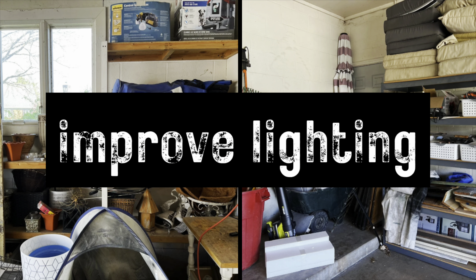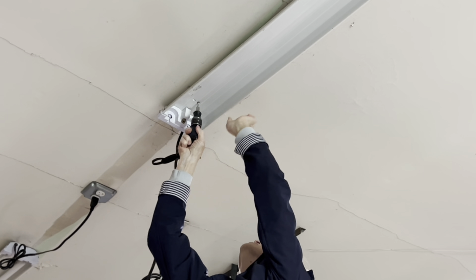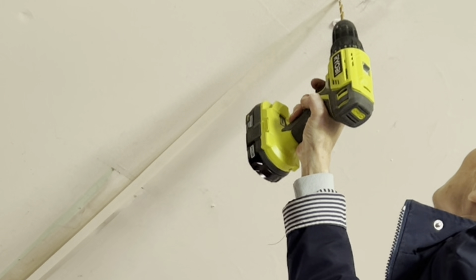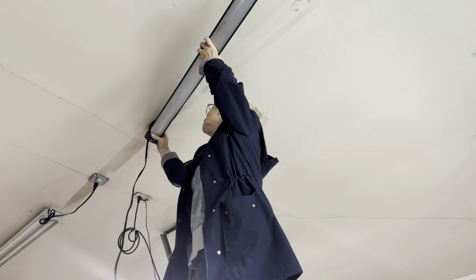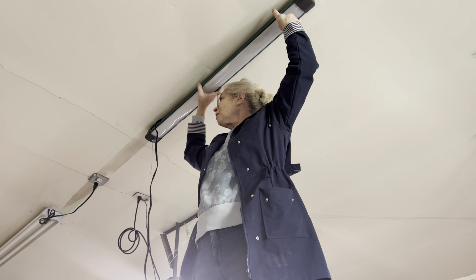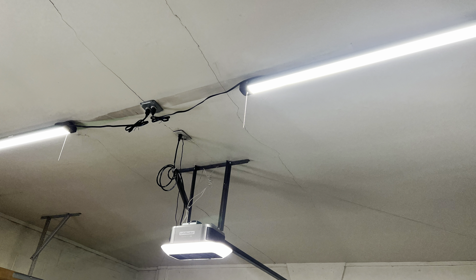If you live in an older home, you too might still have fluorescent tube lighting in your garage — it was beyond time to switch them to LEDs. LED lights use 80% less energy to produce the same amount of light as fluorescents. These inexpensive LED strip lights that I purchased last up to 75,000 hours, which is more than twice as long as fluorescent tubes that last about 30,000 hours. And the less I have to stand on a ladder to change out lights is a good thing. These lights cost less than $30 each.